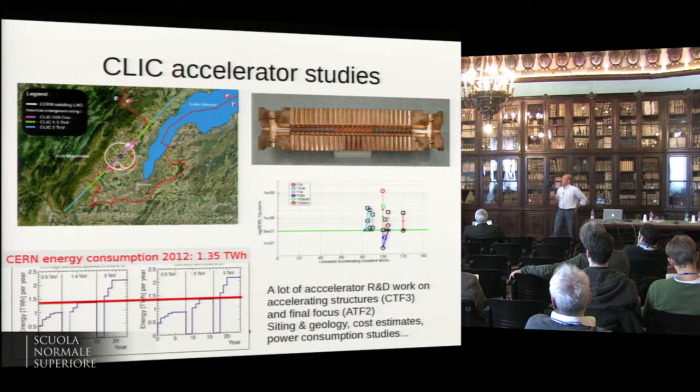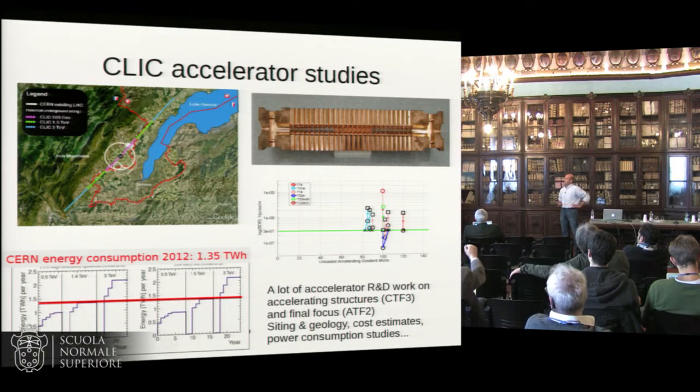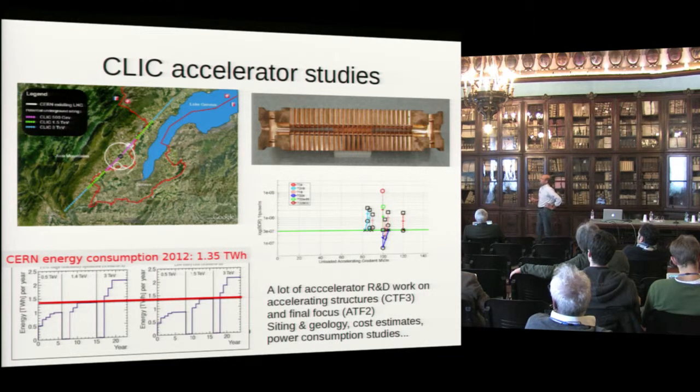Accelerator studies — I'm not going to cover all that's been done. But there's a lot of hard work behind the Conceptual Design Report. We've built cavities, we've shown they can achieve the hundred megavolts per meter needed to reach 3 TeV with a reasonably compact machine. Site studies have been done, energy consumption has been studied — there's a pretty complete set of studies behind the machine proposal.